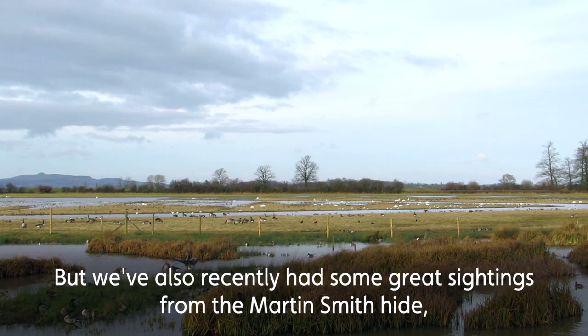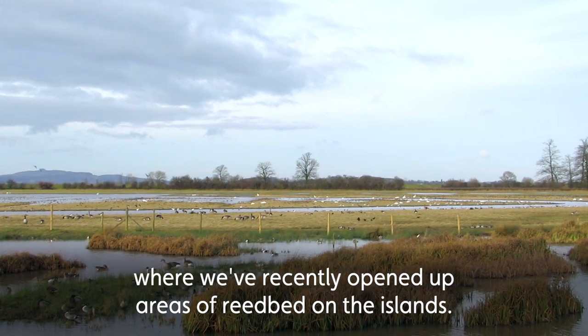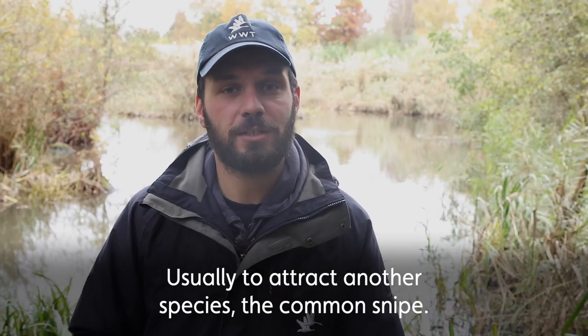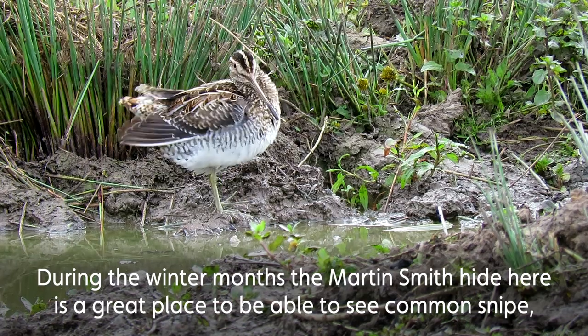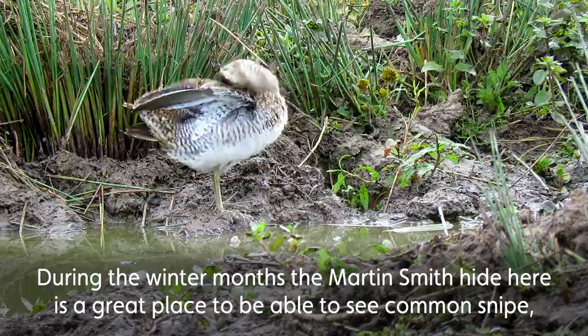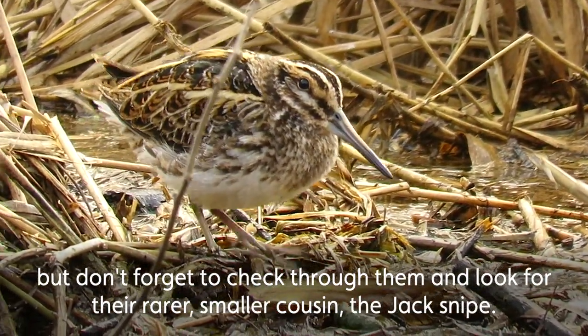We've also recently had some great sightings from the Martin Smith hide, where we've recently opened up areas of reedbed on the islands to attract another species — the common snipe. During the winter months, the Martin Smith hide is a great place to see common snipe, but don't forget to check through them and look for their rarer, smaller cousin, the jack snipe.